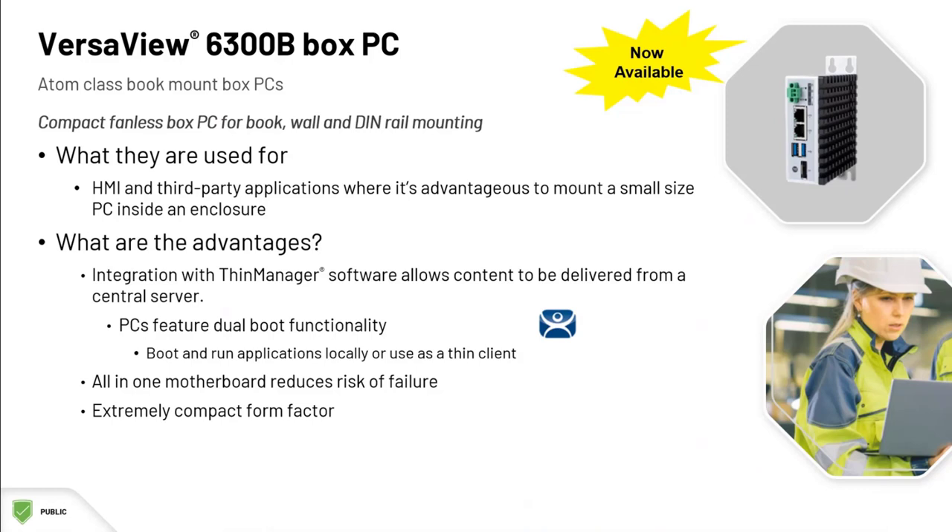They support one monitor connection, and they're a perfect fit for a FactoryTalk View station or client. Perhaps you're an OEM that ships a FactoryTalk View station with your machines. Here is a powerful, cost-effective industrial solution that will take up very little space.